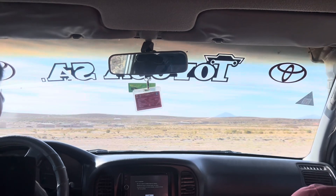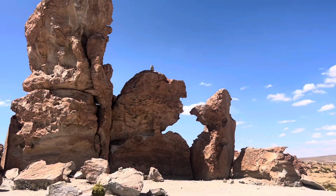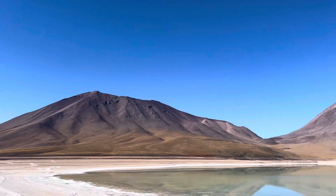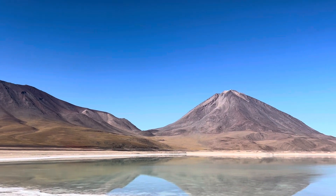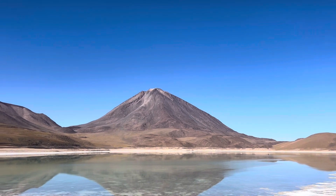Our last day was basically just a lot of driving before making it to the border of Chile. We stopped at a couple of cool places though, like this green lagoon with a view of a volcano, and then we made it to Chile.